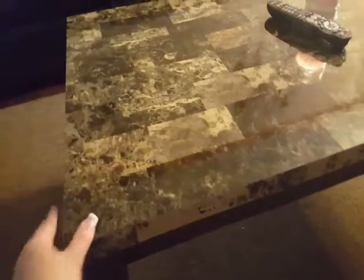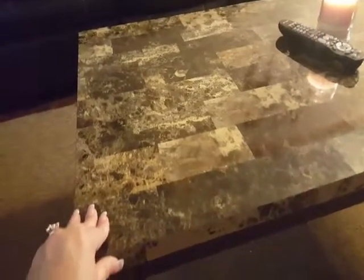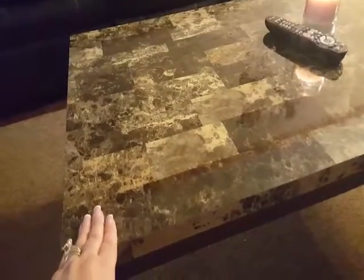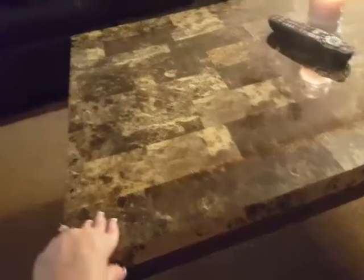It even has a hue on it that kind of looks like it's a little bit green. I'm not sure if you can tell through the lighting in here, but it looks like you could put this in almost any color living room — it would match pretty nicely.